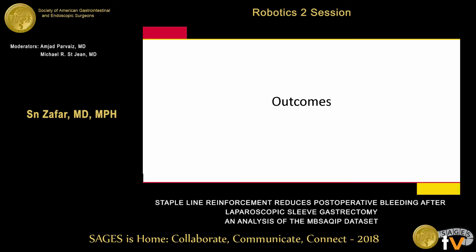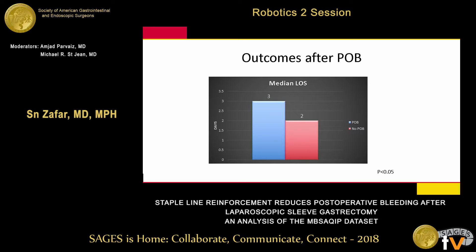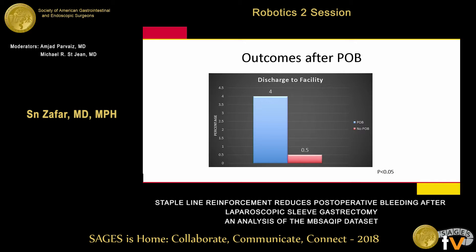For those who did have bleeding, median length of stay was higher — 3 days versus 2 days. Discharge to facility was also higher, 4% versus 0.5%. There was higher 30-day mortality, higher unplanned readmissions, much higher organ/deep space infection, higher acute renal failure, cardiac arrest and CPR — you don't want that in elective cases — pulmonary embolism, and much higher unplanned intubation. Almost every complication was much higher if you had a bleed: 13.8% versus 1.3%.